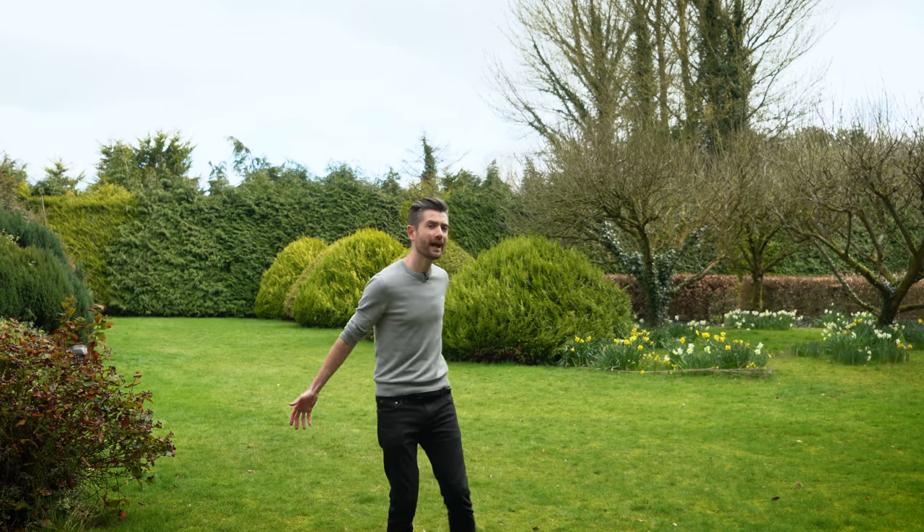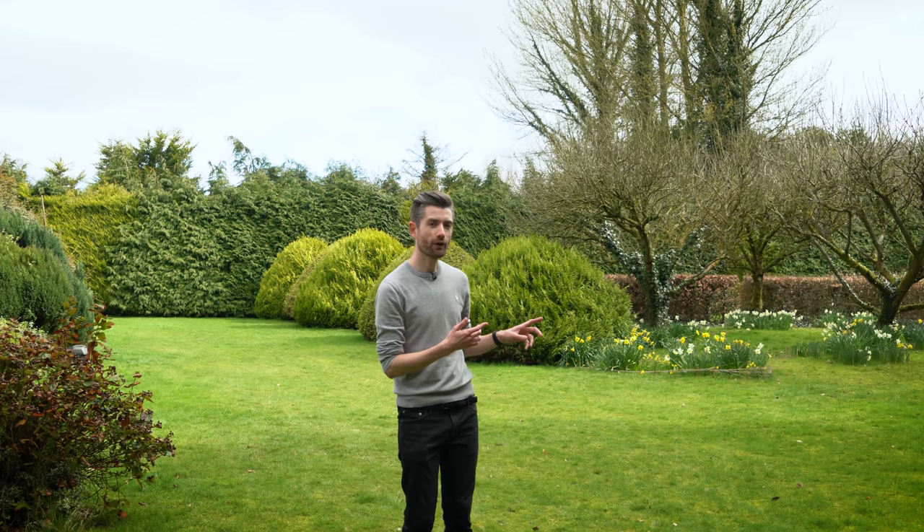Coming down from the front garden brings you to our big area of lawn. Last year I kept it as a no-mow meadow — mixed feelings about it, and I'm going to do a video in the next couple of weeks to talk about that. For now let's keep moving, because I think if I show you from another angle it's going to give away some of the work I've done. We keep going down this side of the plot, and it takes us down to the pond.